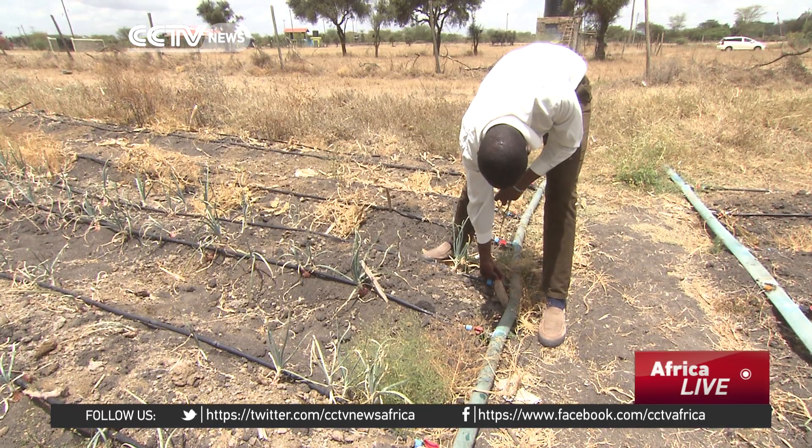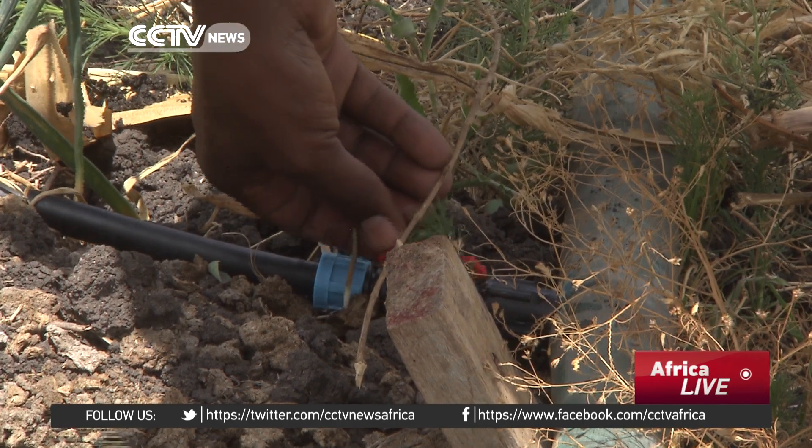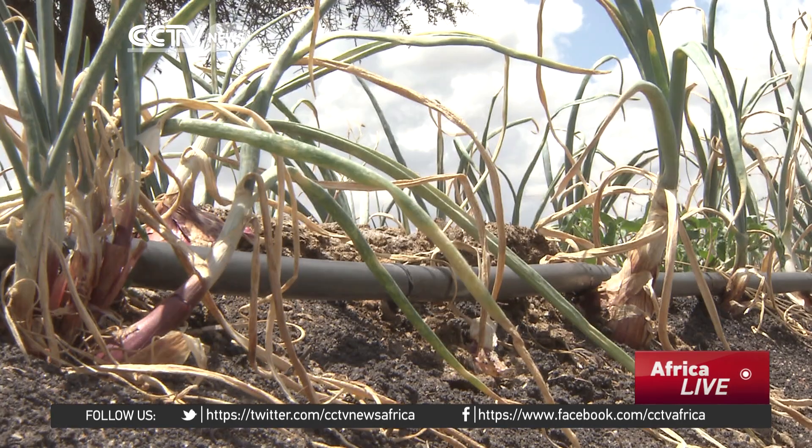He decided to research more cost-effective methods and came across solar pumping technology run by a company called SunCulture. He decided to give it a try a year ago.